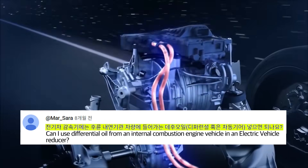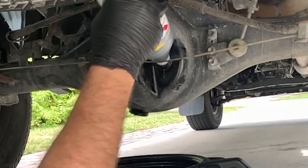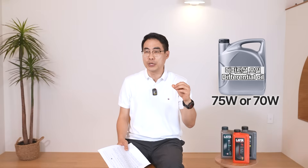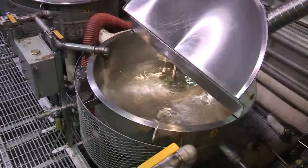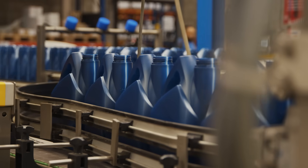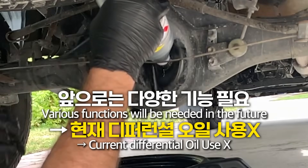Can you put differential oil from a rear-wheel drive internal combustion engine vehicle into an EV reducer? As mentioned, ATF or MTF is used as reduction gear oil. A common differential oil used recently contains MTF — the low-viscosity one. So what you are saying is correct; currently it is okay to use it. The oil used is low viscosity, around 75W or 70W, and since it has to last a long time, it's made with PAO or a 50/50 mix using high-quality synthetic oils. However, the new reduction gear oil must also have motor cooling functionality, so you shouldn't use differential oil here.